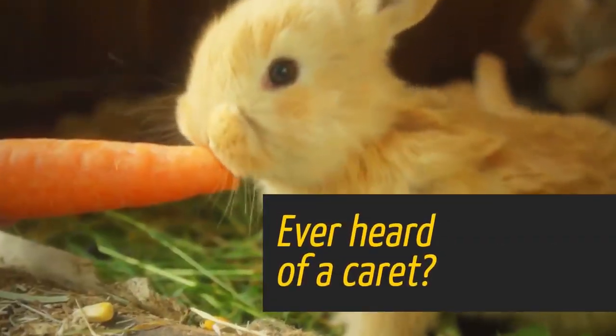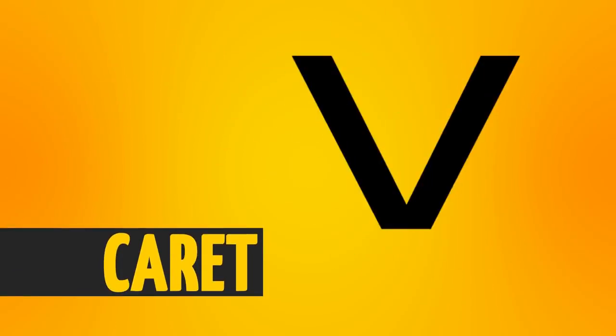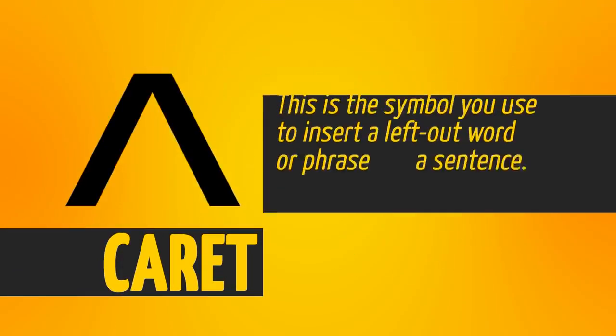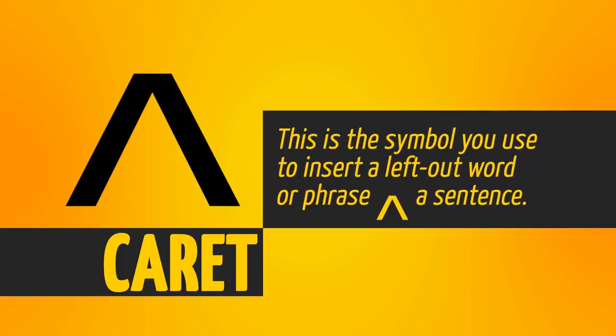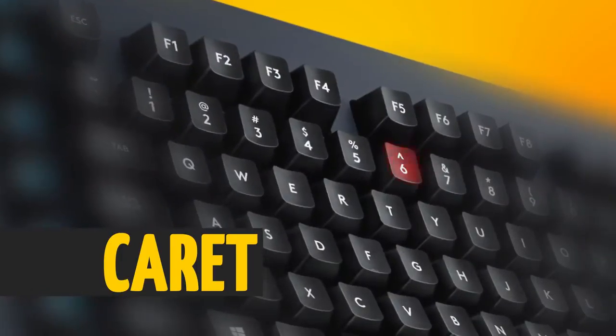Ever heard of a caret? It looks like a little upside-down V. This is the symbol you use to insert a left-out word or phrase into a sentence. It can also be found in mathematical equations and probably on your keyboard right now.